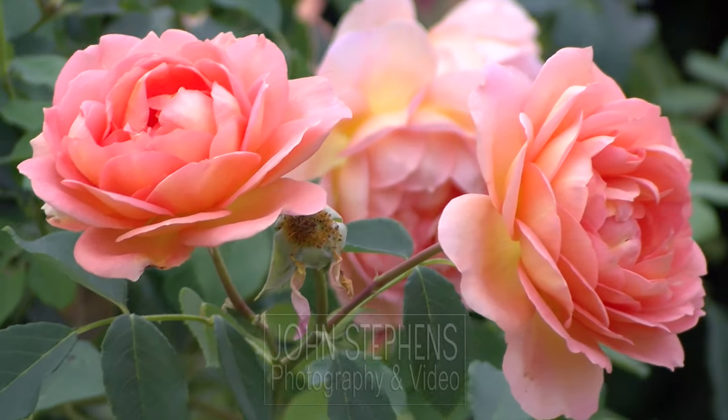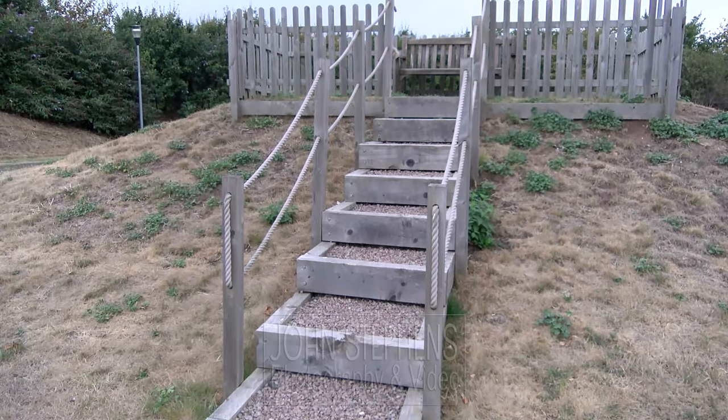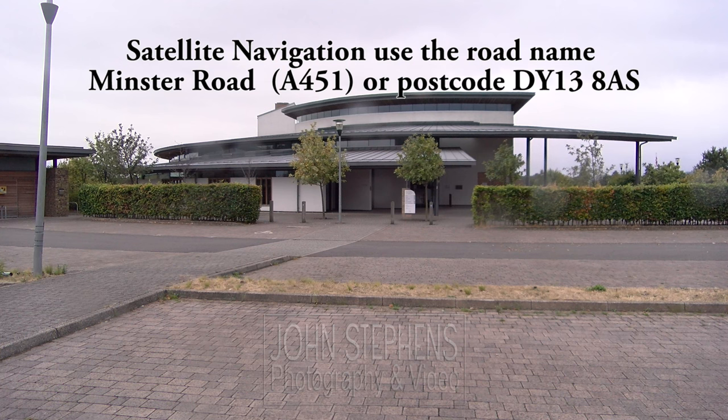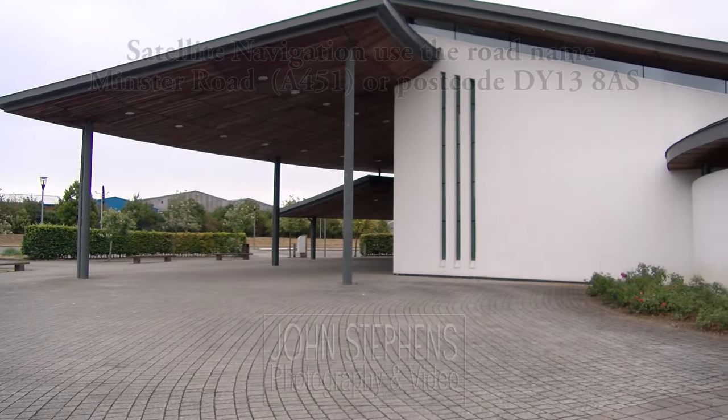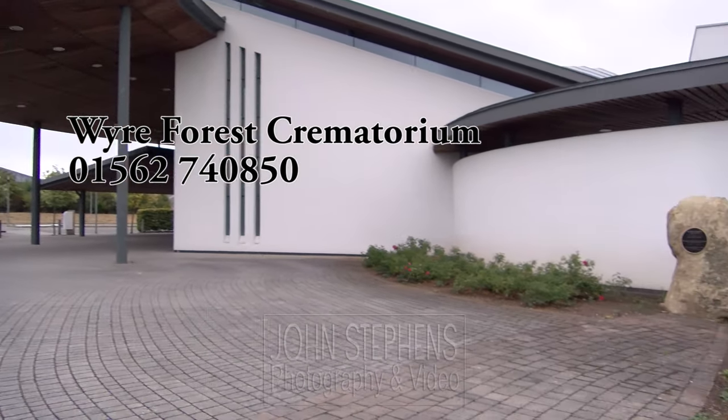This was filmed in August, so there will be different types of flowers blooming at different times of the year. The phone number displayed is for the office, open Monday to Friday, 9am to 5pm.